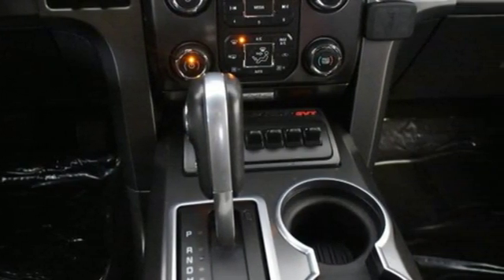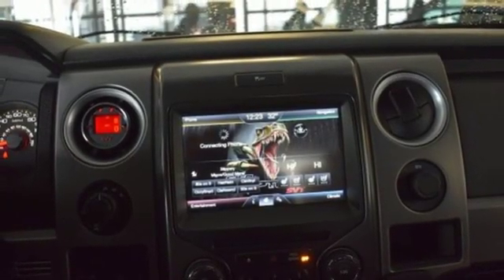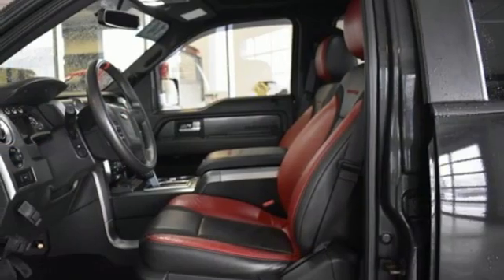Three 12-volt power outlets, manual telescoping steering column, V8 engine, aluminum wheels, electronic shift on the fly, and wireless audio streaming.